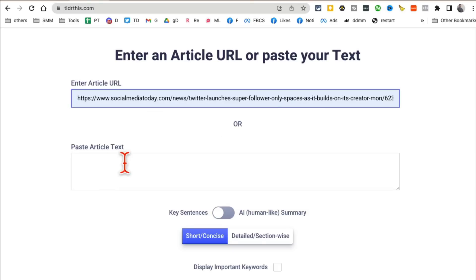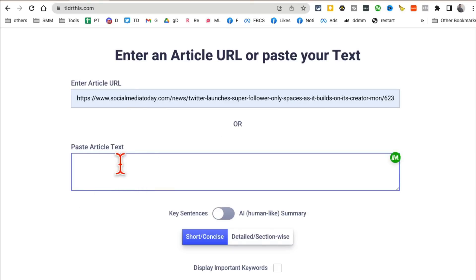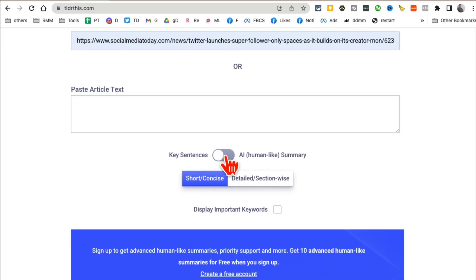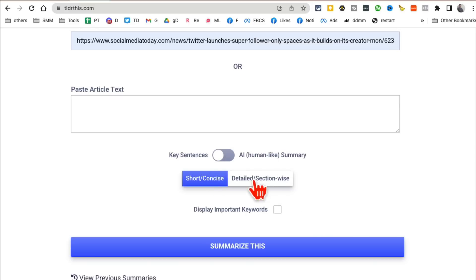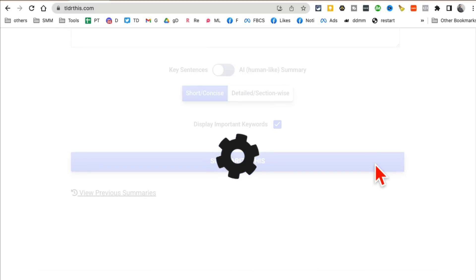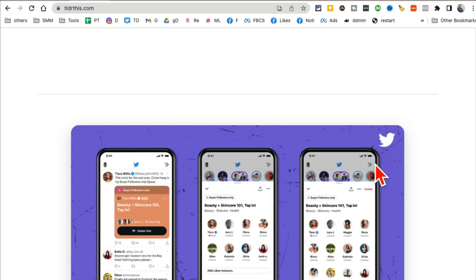You can enter the long text or just the URL of the article you want to summarize. There are options like key sentences, humor-like summary, short, concise, detailed, or displaying important keywords. Play with these settings and click 'summarize this' — in just a few seconds it will create a summary.